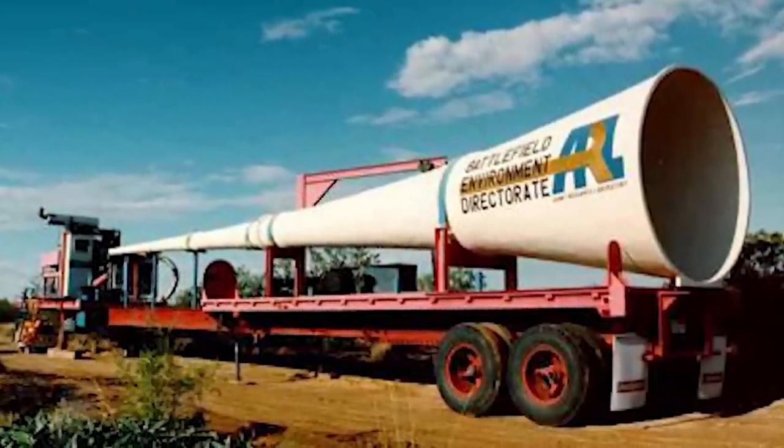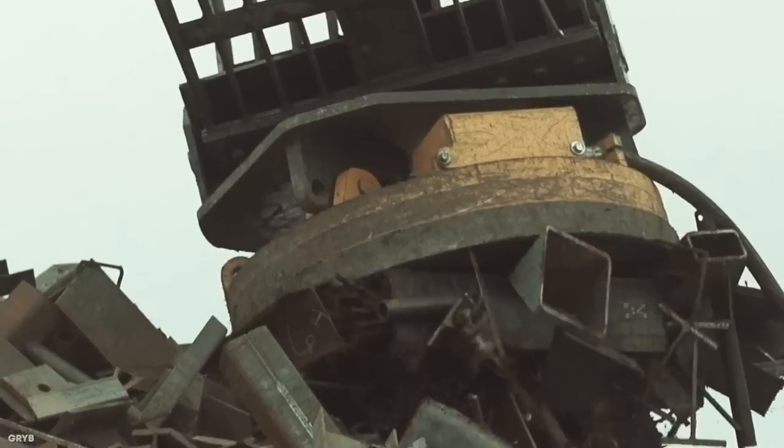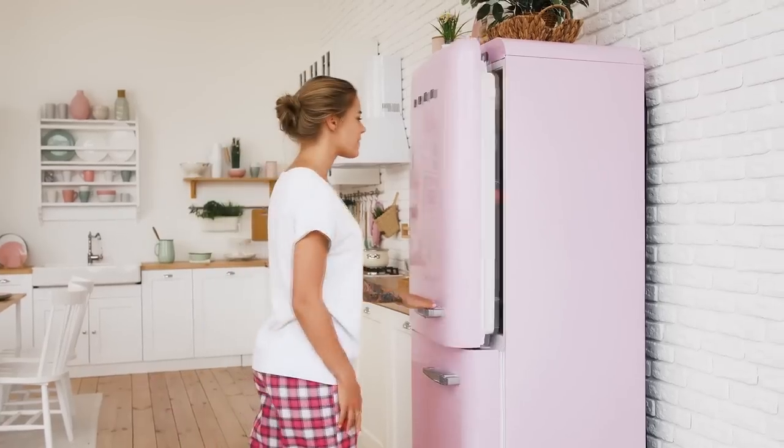Our ability to harness the power of magnetism has allowed for the development of countless technologies that we rely on in the modern world, but there's far more use for them than keeping a report card attached to the front of your fridge.